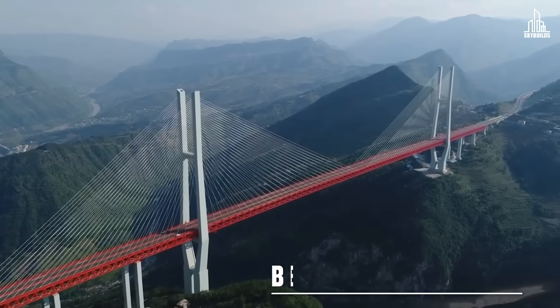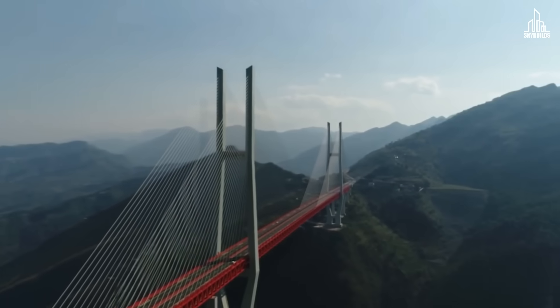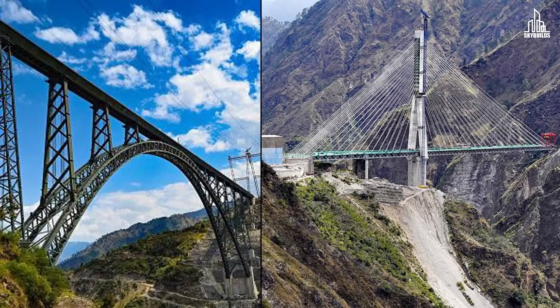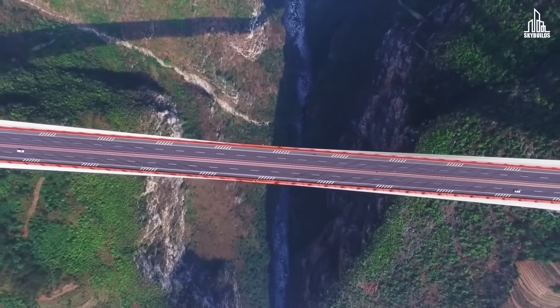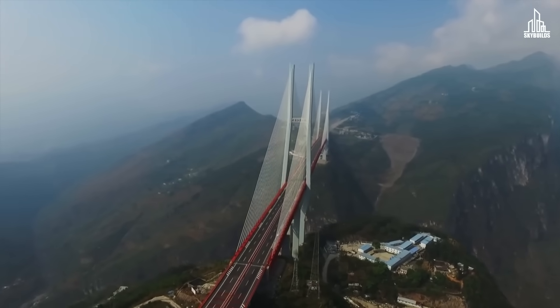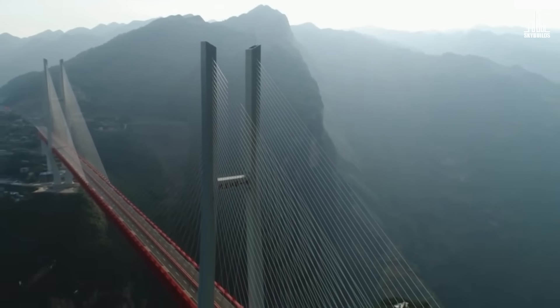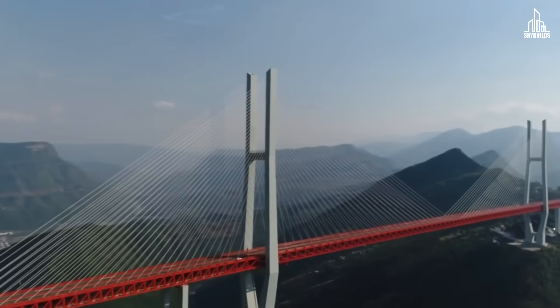More and more bridges are opting for the cable-stay design. A famous example is the Beipanjiang Bridge in China — the highest motorway bridge in the world. The distance between the bridge's deck and the river below is more than 500 meters, enough space to fit the entire Empire State Building and still have some to spare. Much like the Chenab and Anji Khad bridges, this Chinese marvel is set on two mountain peaks with a steep valley in between, offering spectacular views to all those who cross it.